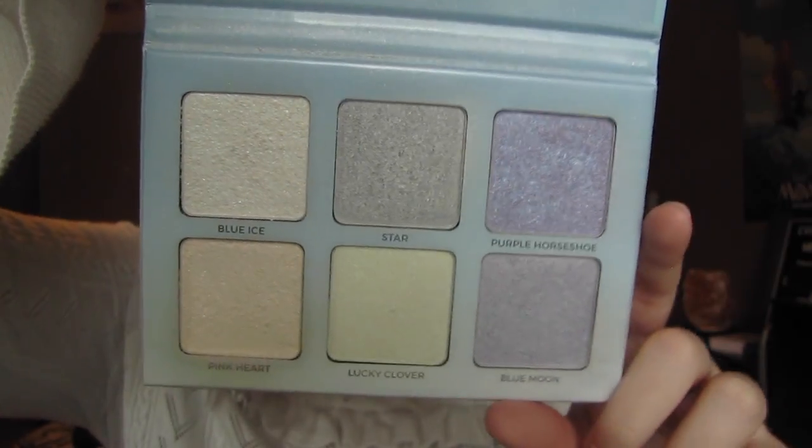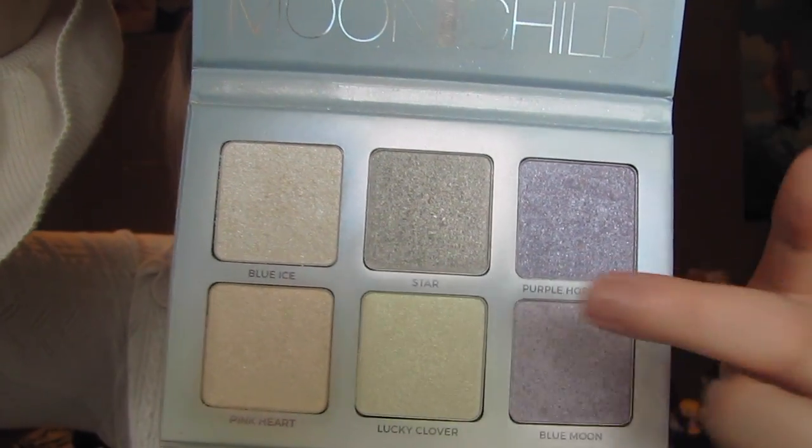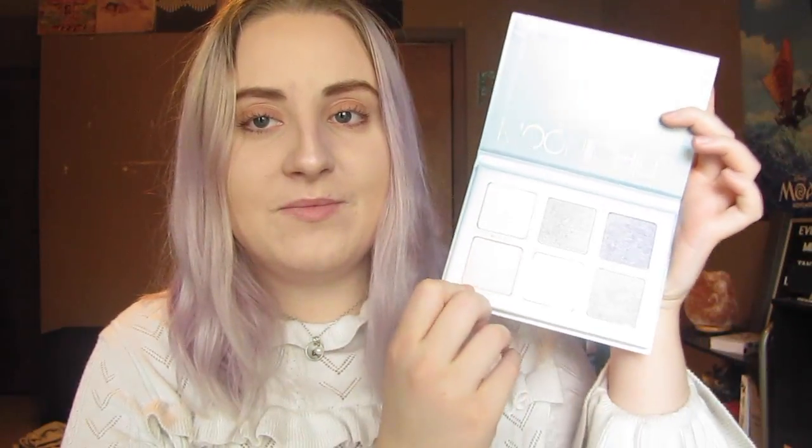The last couple of makeup products I have are highlighters. If you know me, you know how obsessed I am with highlighters — I think they're just holy grail. The two palettes I've been using the most are the Anastasia Beverly Hills palettes in Aurora and Moonchild. These are the Glow Kits. The Moonchild one I got for Christmas from my best friend Kaylin. I wear just about all of the shades except the gray, which I only wear on certain occasions. I wear the purple ones all the time, and I'm actually wearing the pink shade right now.